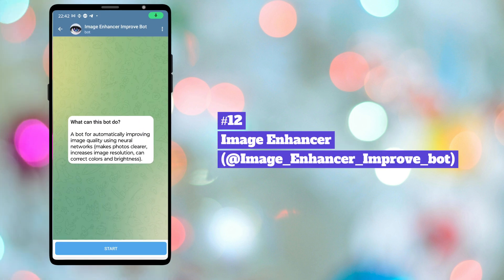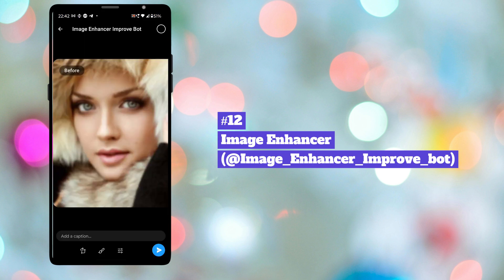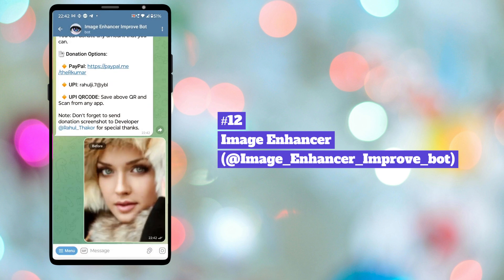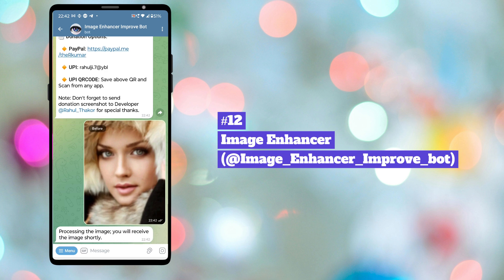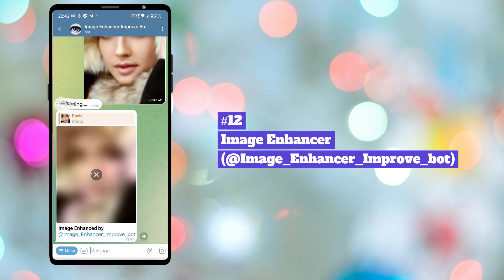Twelfth bot in our list is Image EnhancerBot. This bot can enhance your photos using advanced neural networks. It can restore faces in old and low quality photos, remove noise from your pictures, enlarge small photos without losing quality, and automatically correct brightness, colors, and contrast.